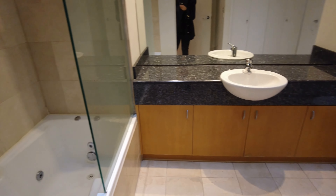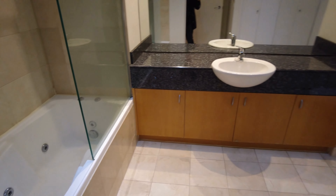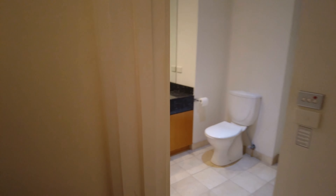Here in the central bathroom with the Euro laundry, as you can see, great space in here with a nice large shower.